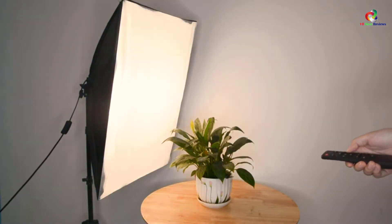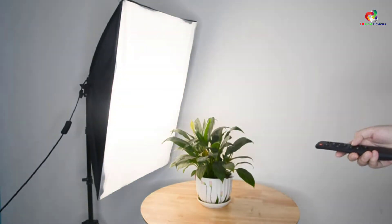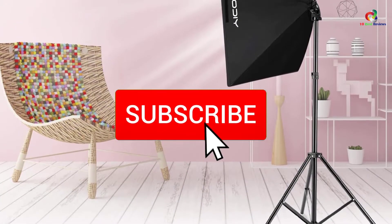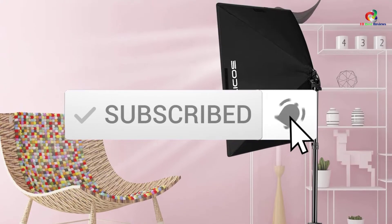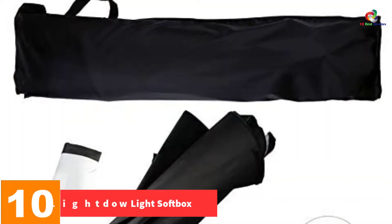For more information on the products, I've included links in the description box down below, which are updated for the best prices. Like the video, comment, and don't forget to subscribe. Now let's get started. Starting at number 10, we have the LightDao Light Softbox.